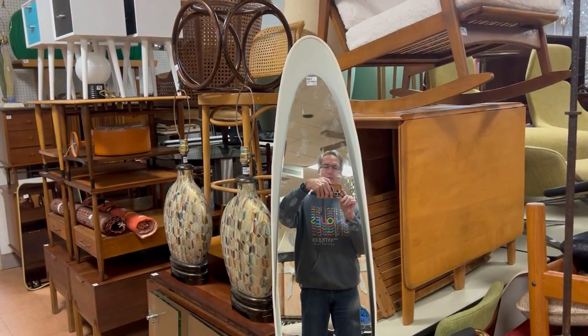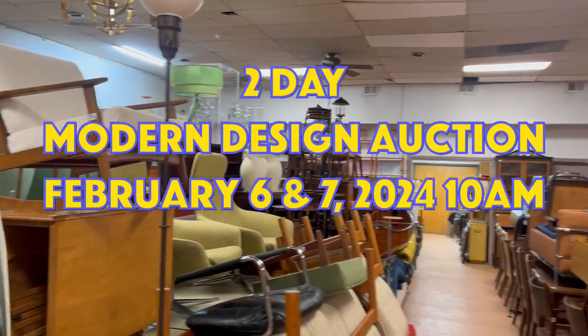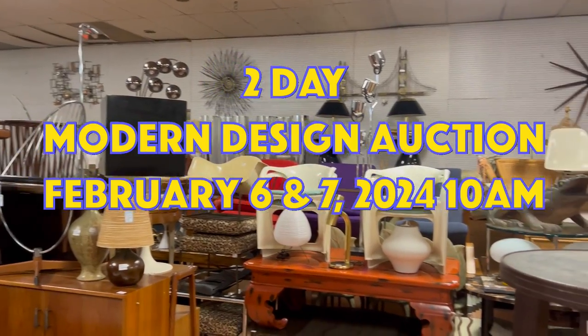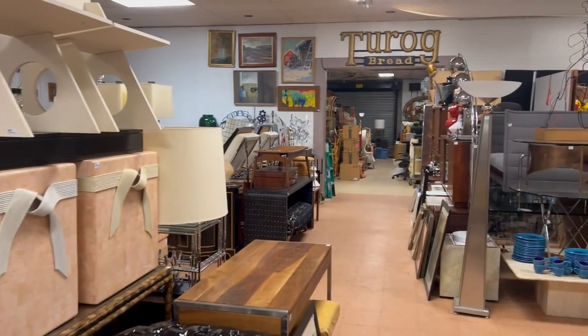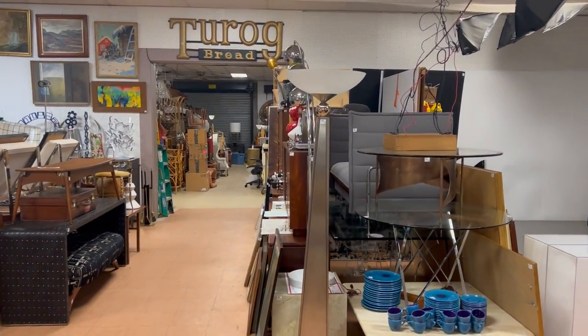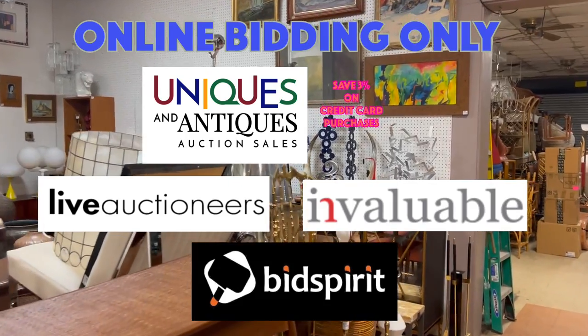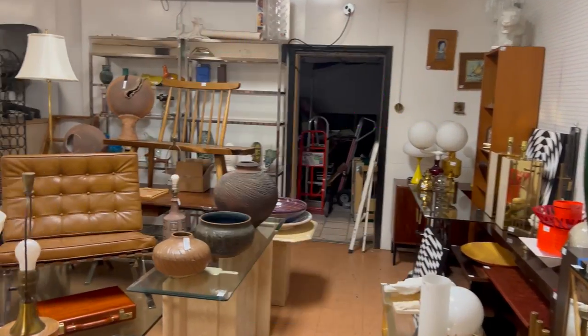Hey everybody, it's Kent Jackson from Uniques and Antiques and I'm going to do a quick walkthrough for our February 6th and 7th 2024 Modern Design Auction. Stay with me for the next 20 minutes or so and I will walk up and down the aisles, and we can see what's in the auction occurring on our website, on Live Auctioneers, on Invaluable, and Bid Spirit.